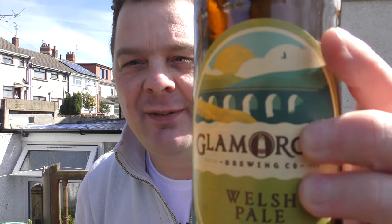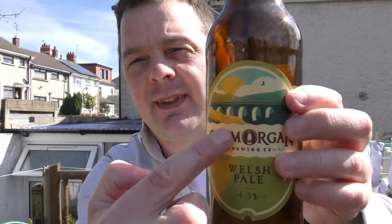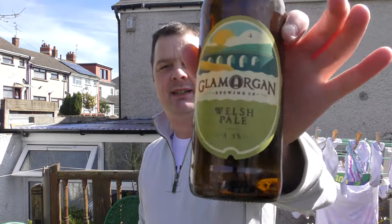Glamorgan Brewing Company used to be called Kite Brewing Company, and there's a little acknowledgement to the old brewery — if you have a look, there's a kite flying over. That's the Porth Kerry Viaduct, where I live in Barry. So quite local — they're based in Llantrisant, which is about 15 to 20 minutes away from here, so a local brewery to me.